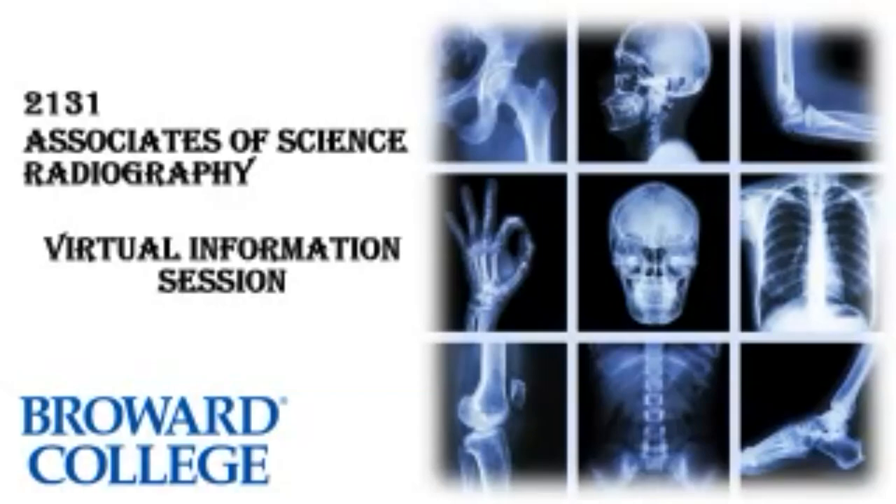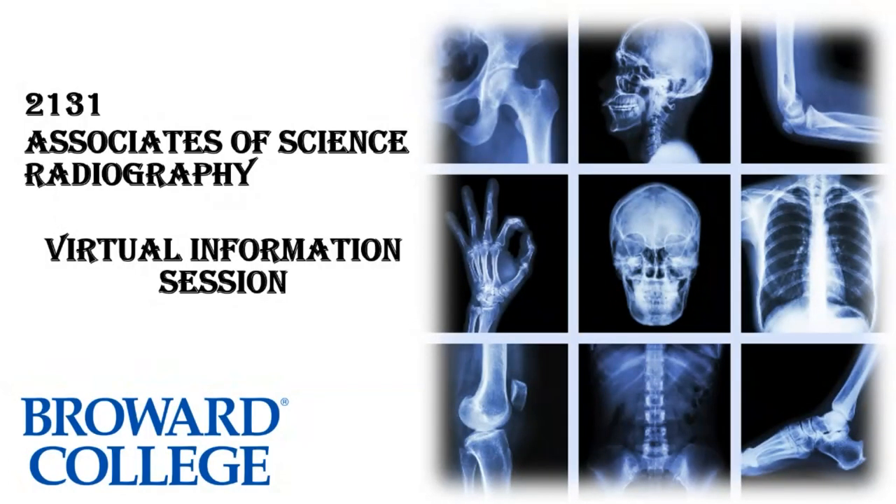Welcome to the Broward College Associates of Science Radiography Information Session.